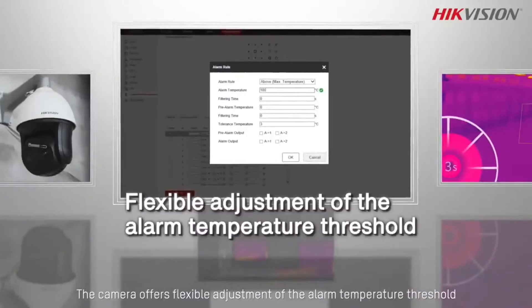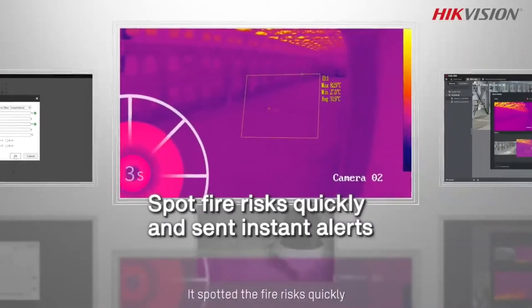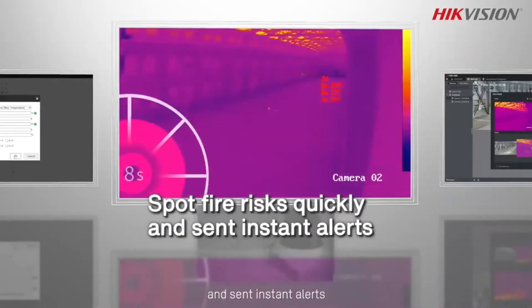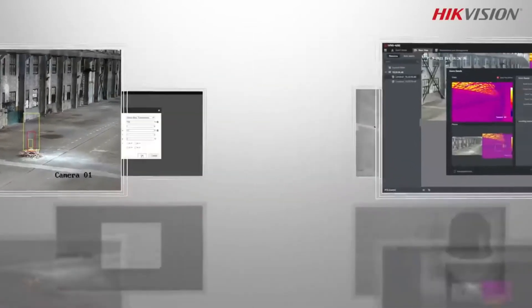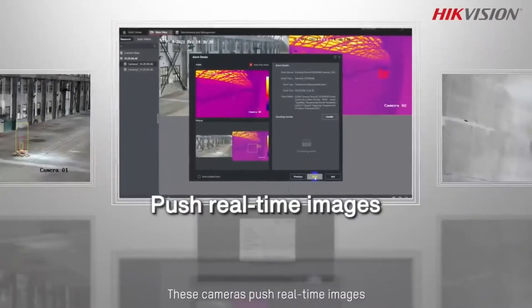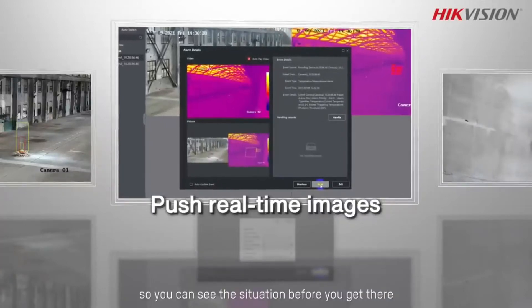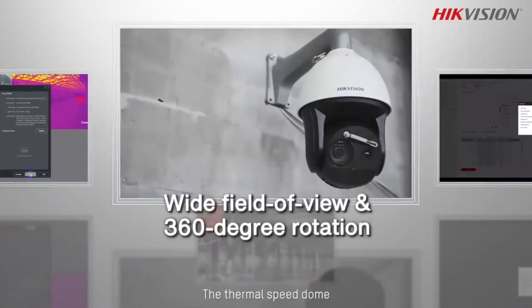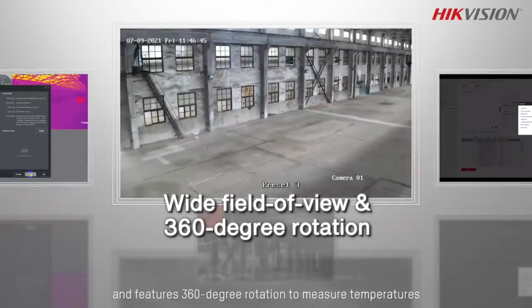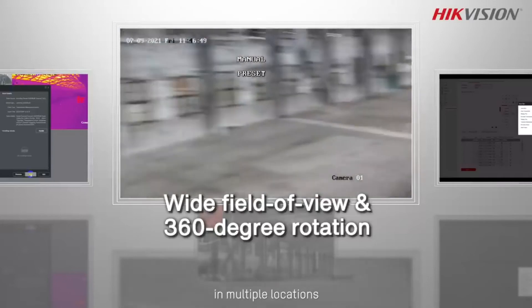The camera offers flexible adjustment of the alarm temperature threshold, making it suitable for a wide range of settings. Spotting fire risks quickly and sending instant alerts gives you enough time to respond. These cameras push real-time images when spotting temperature abnormalities or fire, so you can see the situation when you get there. The thermal speed dome has a wide field of view and features 360-degree rotation to measure temperatures in multiple locations.